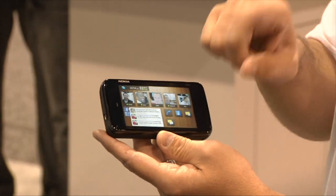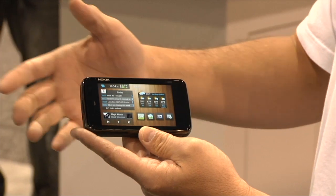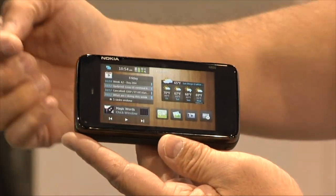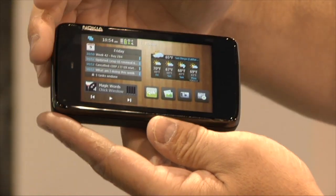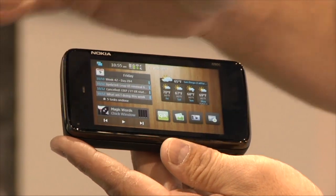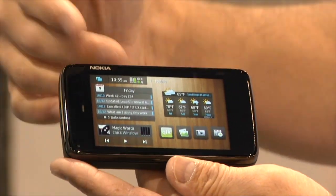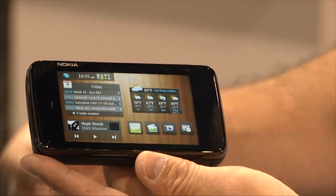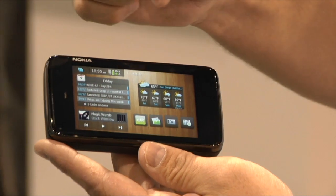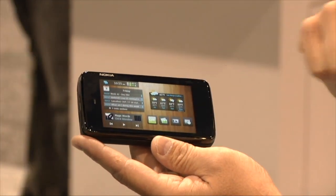Here's another home screen with a couple of widgets that are kind of cool. I've got my Outlook calendar with Mail for Exchange and ActiveSync support. I've also got a cool little weather widget showing me the weather in San Diego. I've got a music player down here so I don't have to actually open my media player — I can play tunes right from the home screen. I've also got icons here for my image browser, camera, and media player.